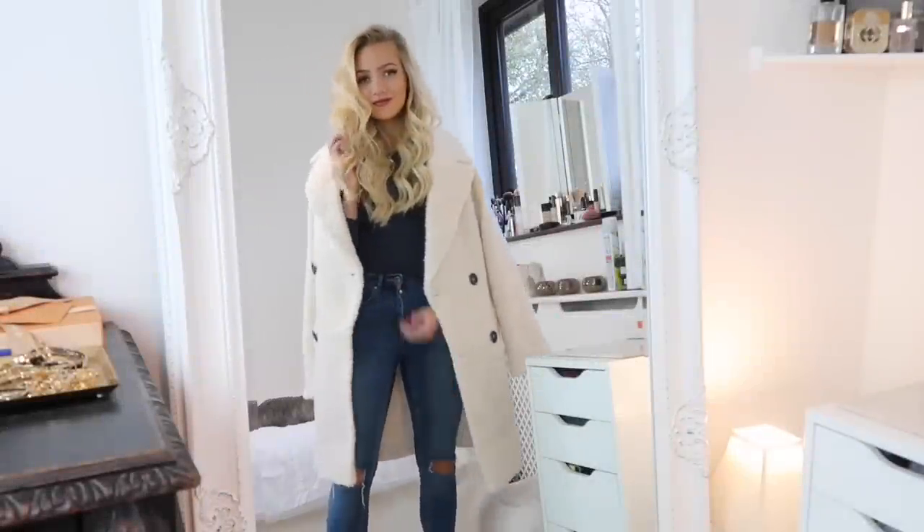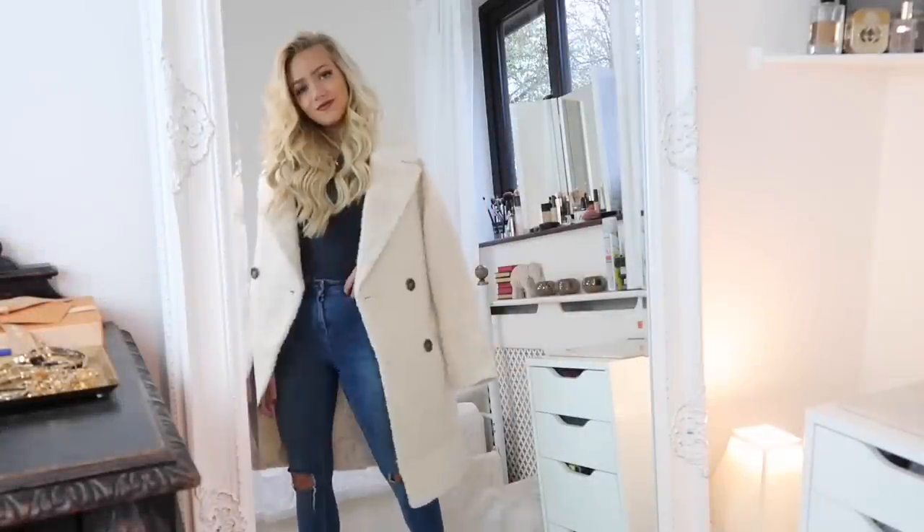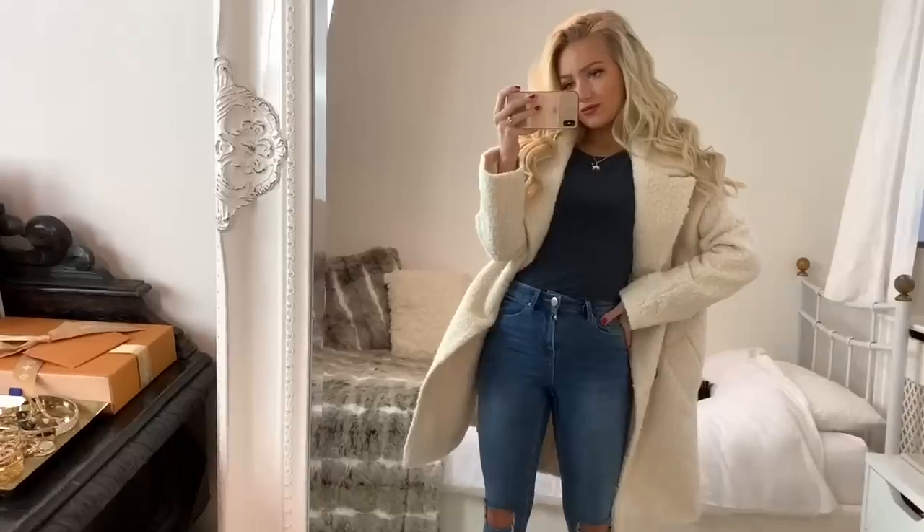Hey everyone, so today's video is on how I style oversized pieces. I really hope you like it, so let's get into it.